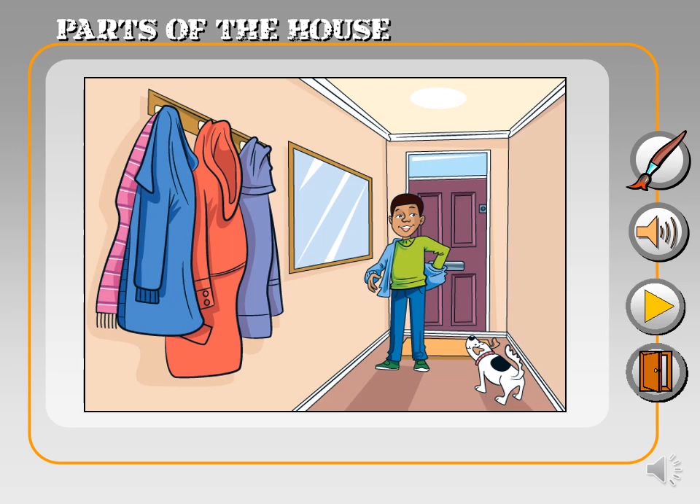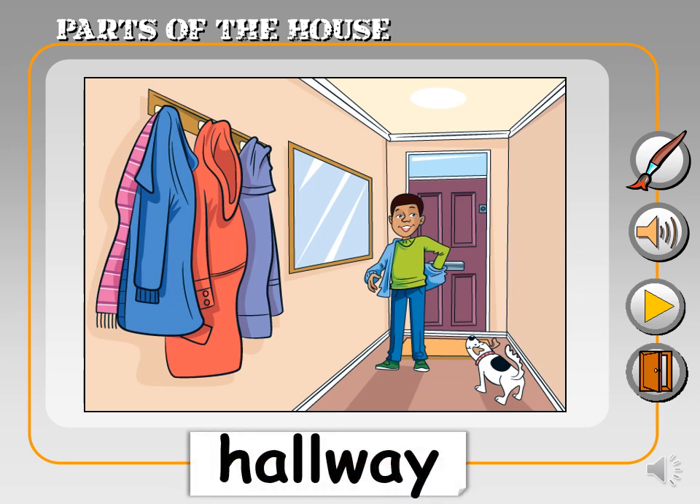First, we have the hallway. Hallway. It's like a road inside your house that connects all the rooms together.